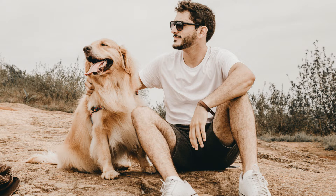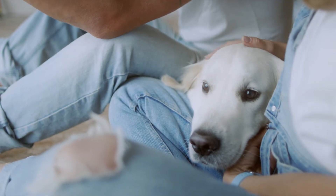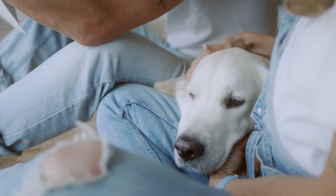Golden retrievers need to be brushed frequently since they shed a lot. Their outer coat is robust and water-resistant, as they were bred in the Scottish Highlands as hunting and waterfowl-retrieving dogs. Furthermore, they have a dense undercoat. Their coats can have wavy or straight texture variations. Their chests, the backs of their legs, and their tail all have thick feathering.